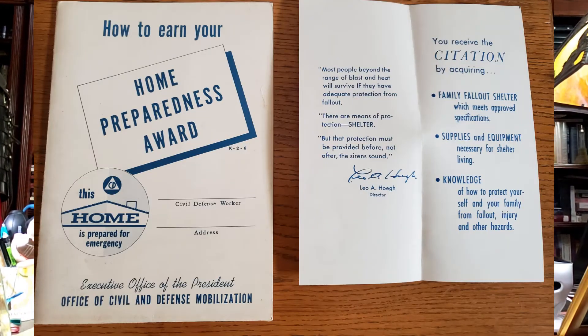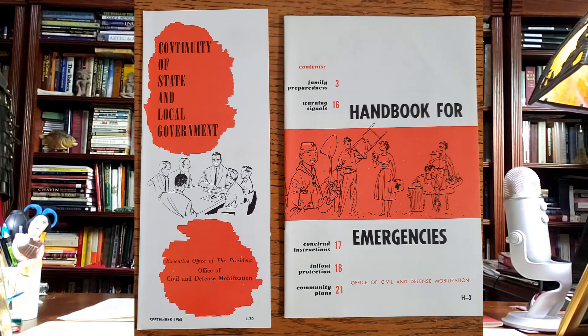There were also a couple of things you could do to get into a government program: how to earn your Home Preparedness Award. This might seem kind of odd, but you get a sense of accomplishment, maybe you're in competition with your neighbors. You do get all kinds of materials — how to keep your local government going, a little pamphlet, and a Handbook for Emergencies.